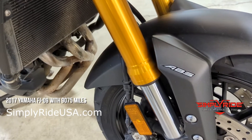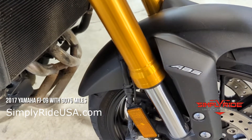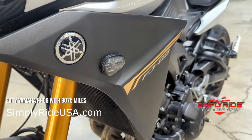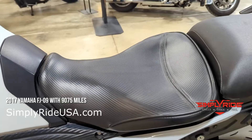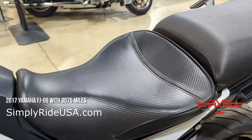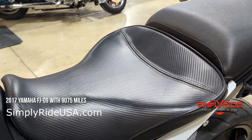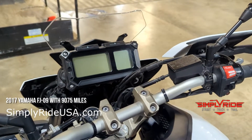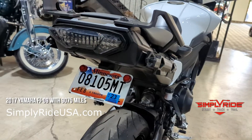The FJ09 uses the MT-09 motor, so it is a triple motor — super torquey, lots of fun on curvy roads. This one is going to be a little bit more comfortable than the traditional naked and sport bikes that Yamaha creates with this motor. A couple of ride aids on this bike too. We do have a shorter windscreen on this bike to give it a sportier look.